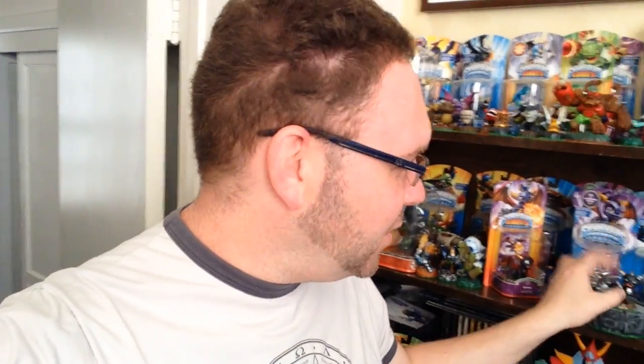Here's Dark Spyro. This one came with the original Nintendo 3DS version. I don't know how hard that is to find, but Dark Spyro's really cool. It looks a little different in the game, and just having a Dark Spyro figure is kind of cool.